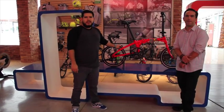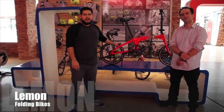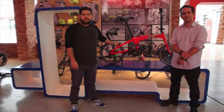La marca que presentamos el día de hoy es la marca Lemon. Y para que nos hable un poco más acerca de todos los detalles de esta bicicleta, les presento a Manuel, director de Comcity.